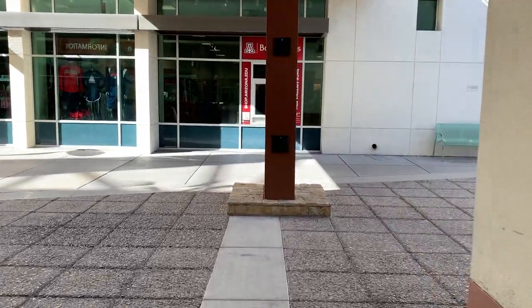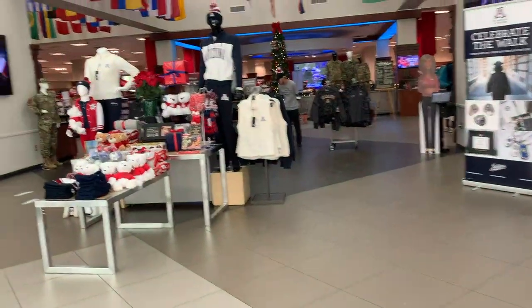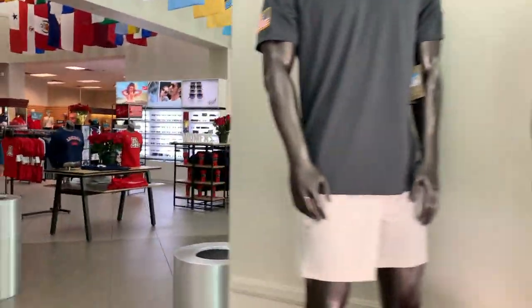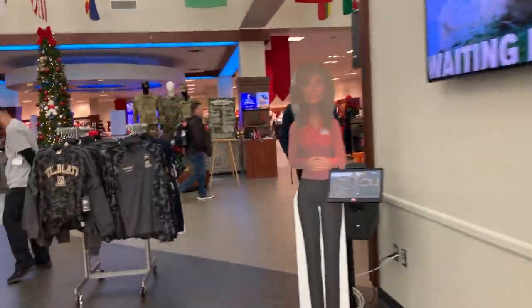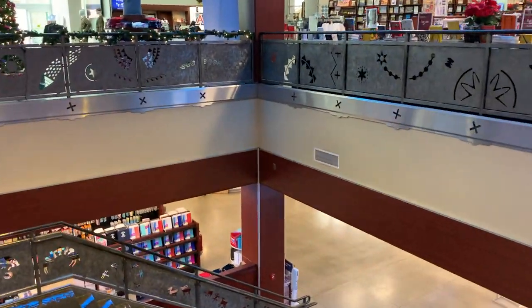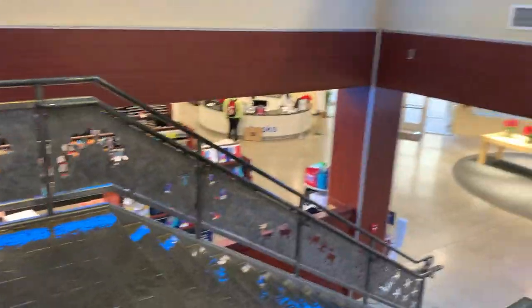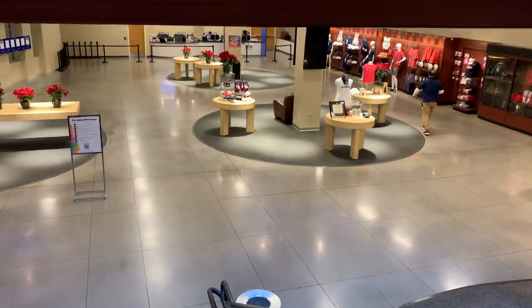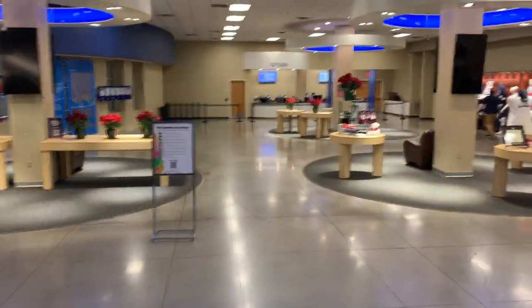Our next stop is also in the Student Union — it's the UA Bookstore. In here, they sell a ton of different U of A merch, anything from hats to t-shirts, pens, backpacks, literally anything. When you go downstairs, this is where you find all the textbooks, notebooks, and anything you need for your classes. They also help you find the correct books if you show them your syllabus. They can also help you with technology — what calculators you might need, clickers, laptops, or software. They're always very helpful down here.